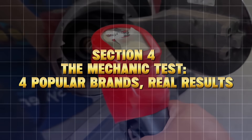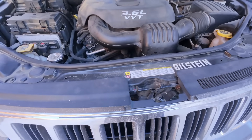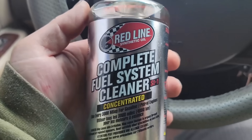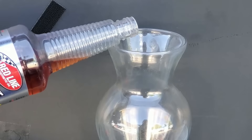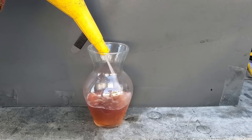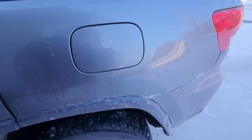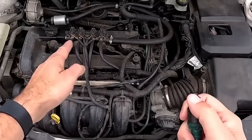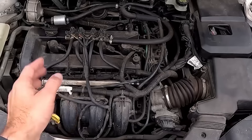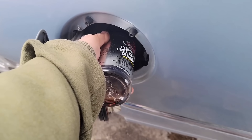The one bottle you should actually be using: there really is one bottle that lives up to the hype — Redline SI-1 Complete Fuel System Cleaner. Why? Because it uses high-concentration polyetheramine, the same active ingredient used in dealership-level fuel system services, but at a fraction of the cost. Each bottle treats about 15 to 20 gallons, and mechanics found that using one full bottle every 3,000 to 5,000 miles kept injectors spotless and restored MPG almost instantly.